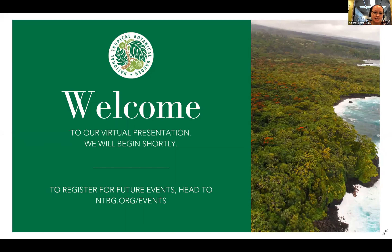We're hosting today's session from our Botanical Research Center on Kauai as well as our Kanu Garden on Maui. I have with me Dr. Nina Ronsted, our Director of Science and Conservation, and she's going to tell you a little bit about today's session.